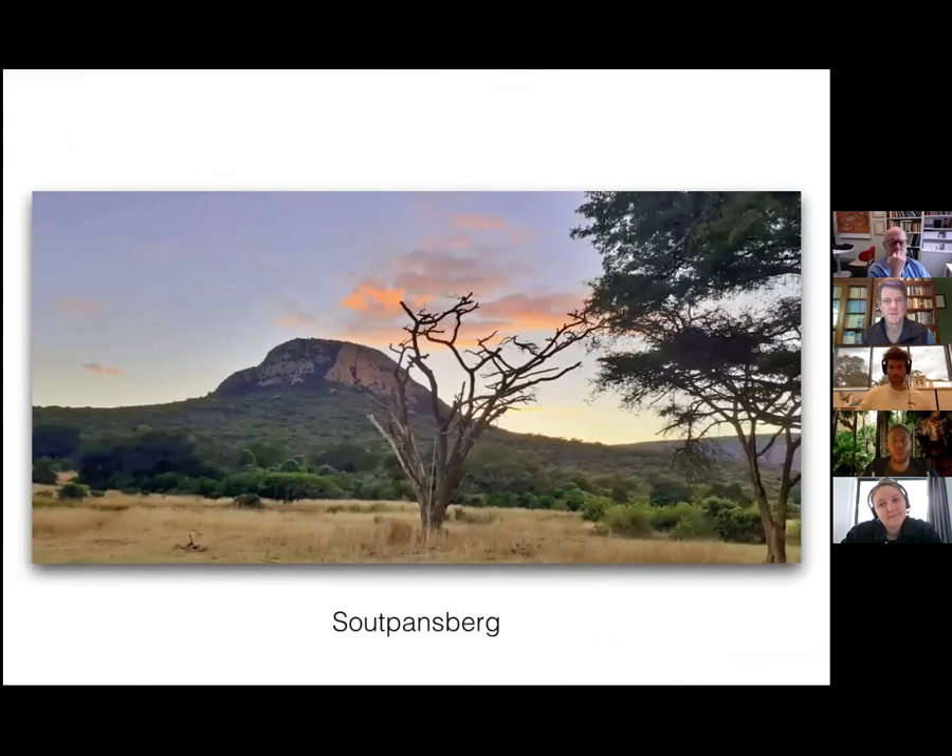The species is also called the South Soutpansberg rock lizard because it's endemic to the South Soutpansberg region. Based on published observation data I had GPS coordinates to guide us to different spots where the species had been observed before. We stayed in a little hut which we used as a kind of base camp.